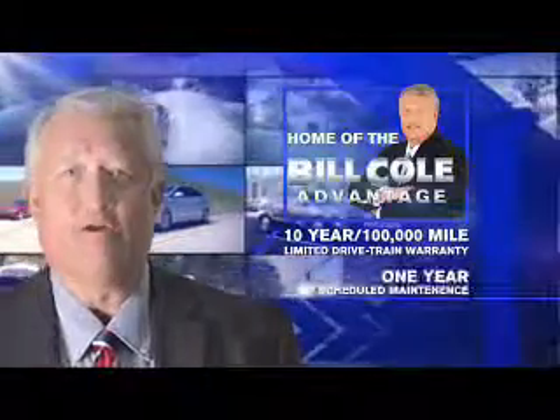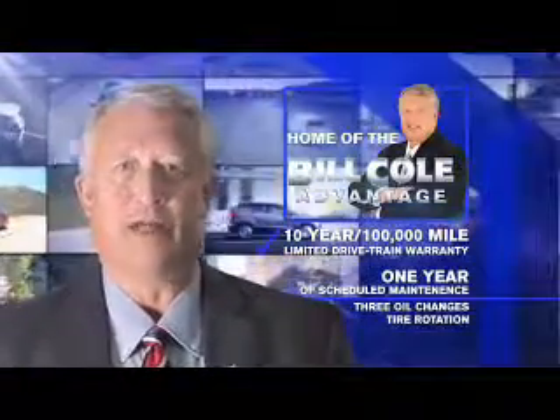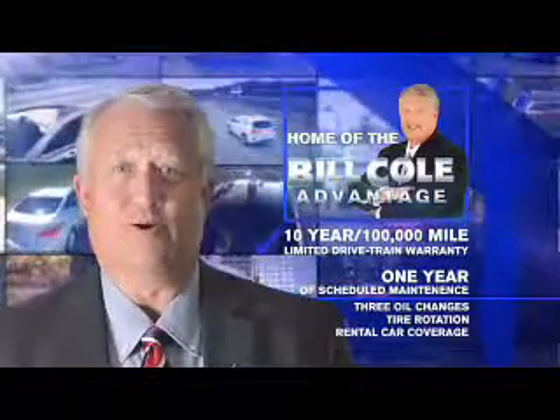This pre-owned vehicle includes a 10-year, 100,000-mile limited drivetrain warranty, a year of scheduled maintenance including three oil changes, a tire rotation, and rental car coverage. You deserve the Bill Cole advantage.